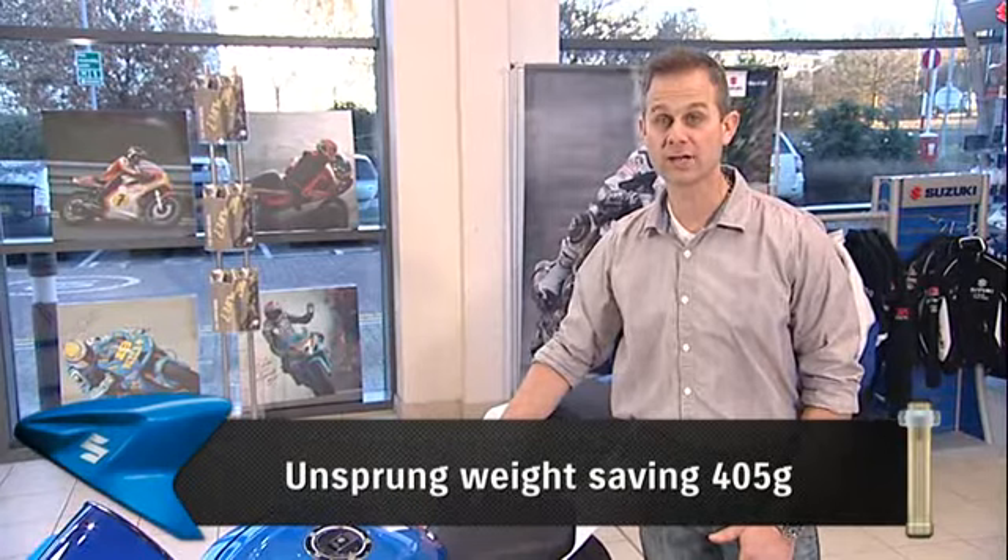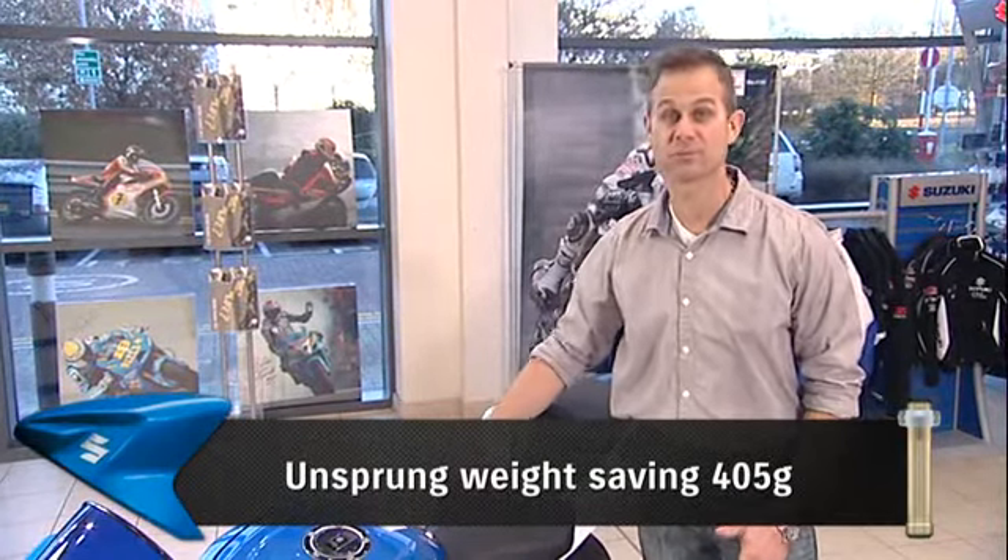Brembo monoblock brakes at the front of the bike are stronger and stiffer with more stopping power, greater consistency and better braking feel for the rider. The unsprung weight saving in the brakes contributes to even better suspension performance.